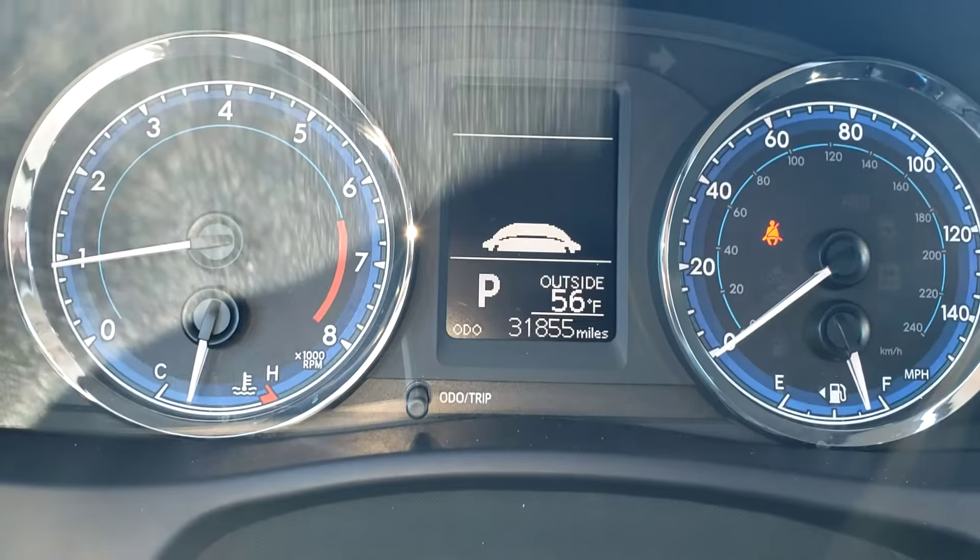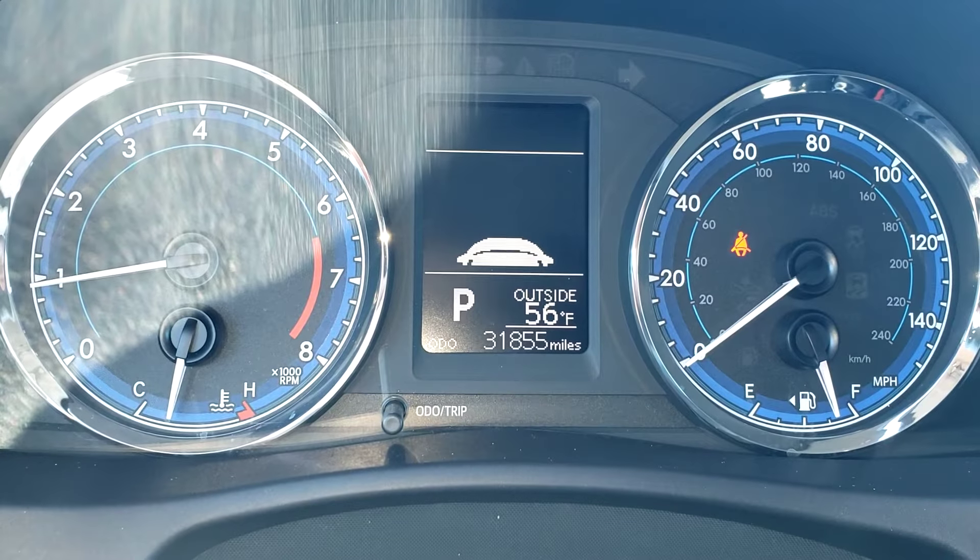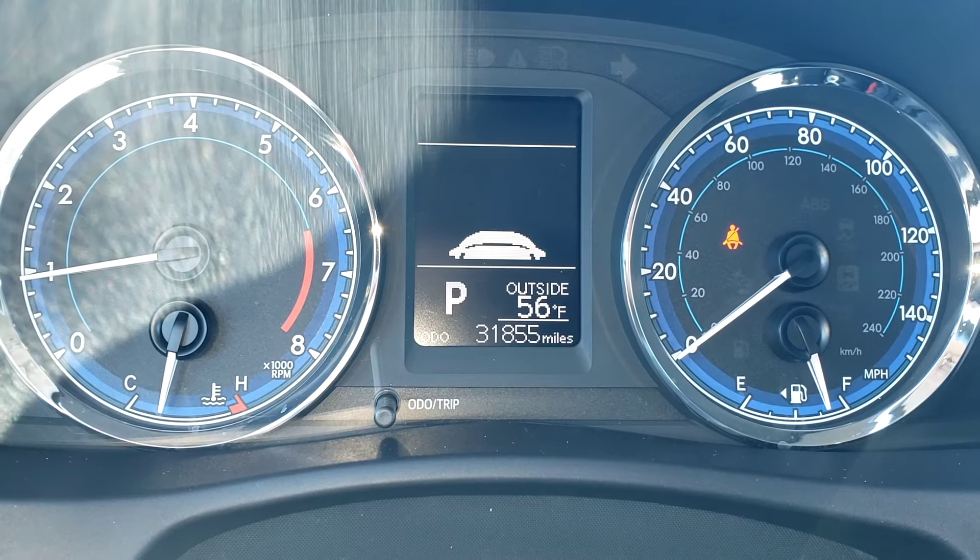Really nice little economy car. Only has 31,000 miles. Give us a call — my cell phone number is 865-456-6304. Thank you and have a great day.